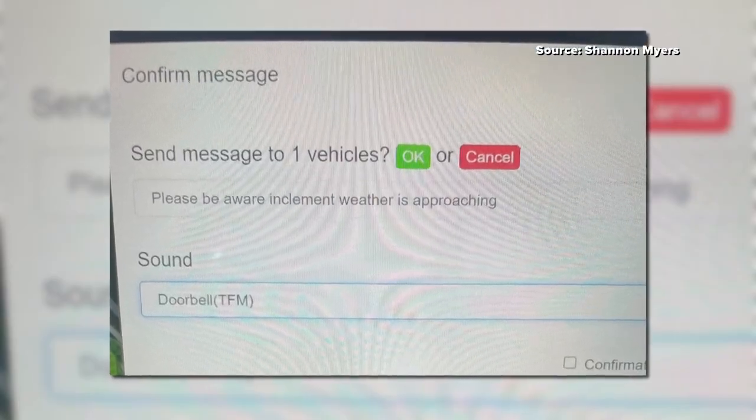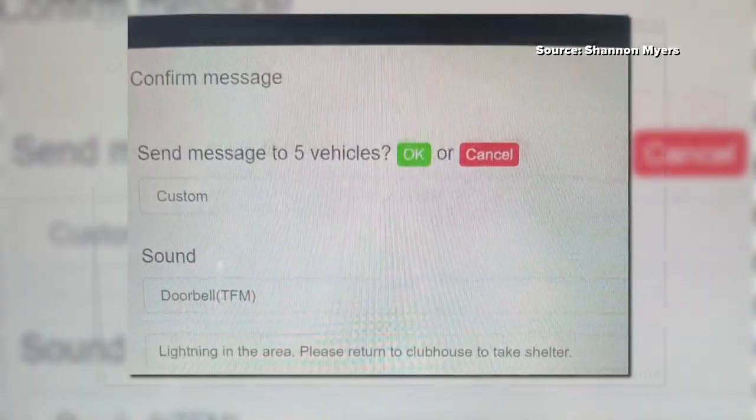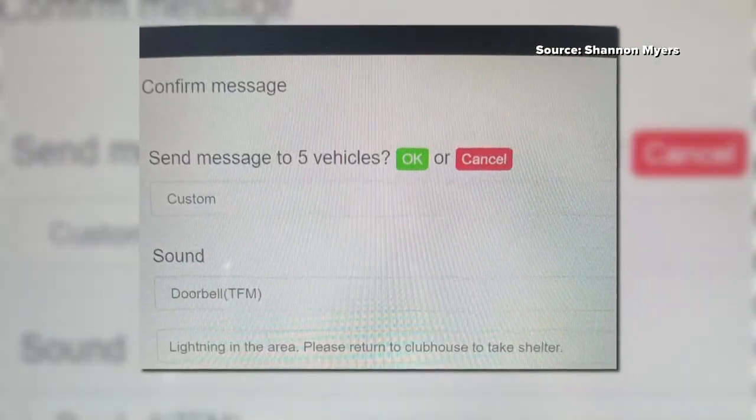We monitor the weather in the pro shop, and if we see something coming, then we can send out a message to anyone who is golfing and say there's inclement weather coming — please come in or please take cover.